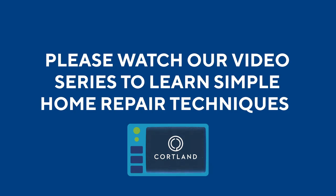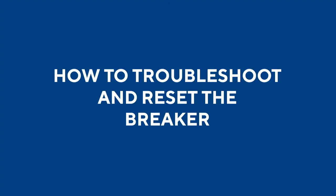Please note our service teams are still available. In this video, I will walk you through the troubleshooting and resetting of your electrical breaker.